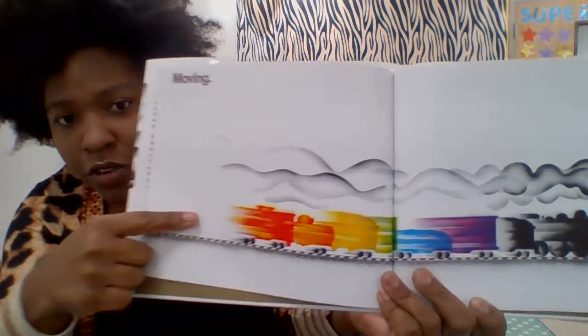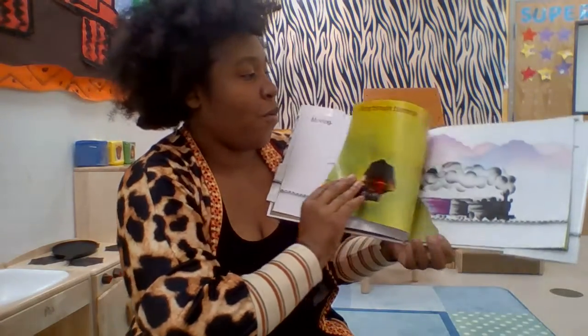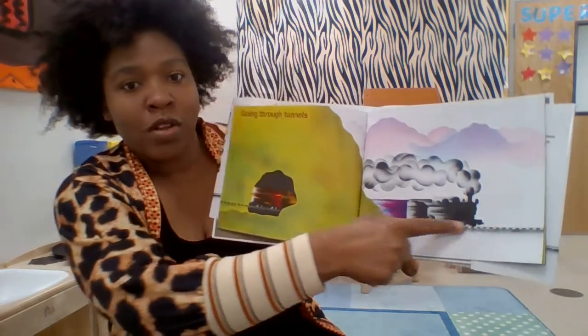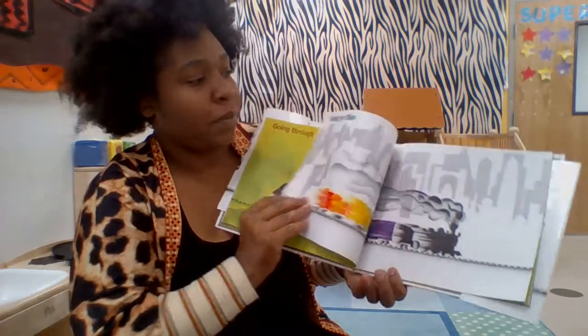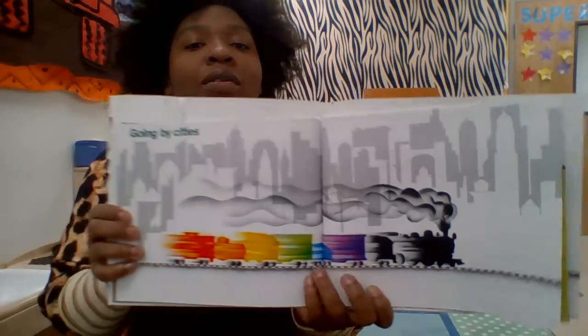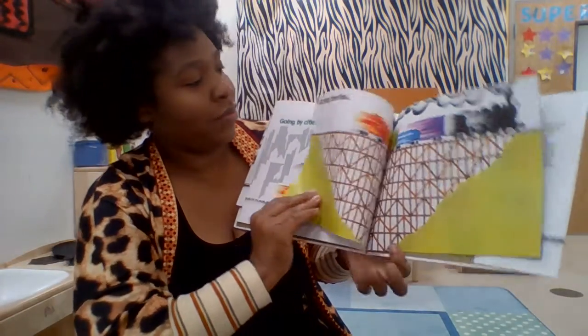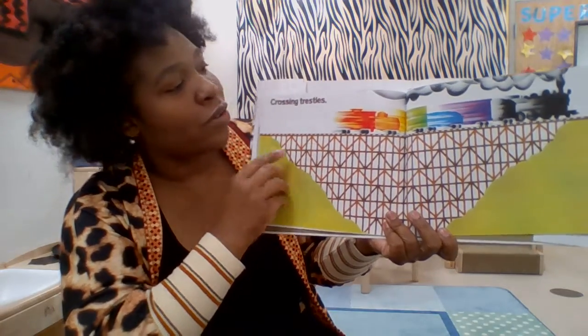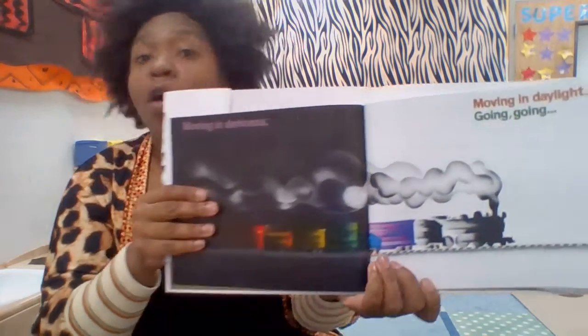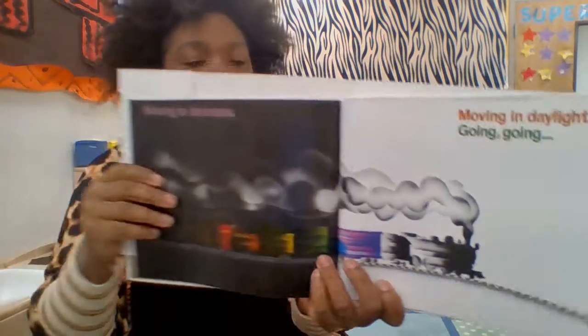Look at him moving. Going through tunnels. On the other end. Going by cities. Whoa. Crossing trestles. Moving in darkness. Moving in daylight. Going. Going. Going. Going. Toot toot.